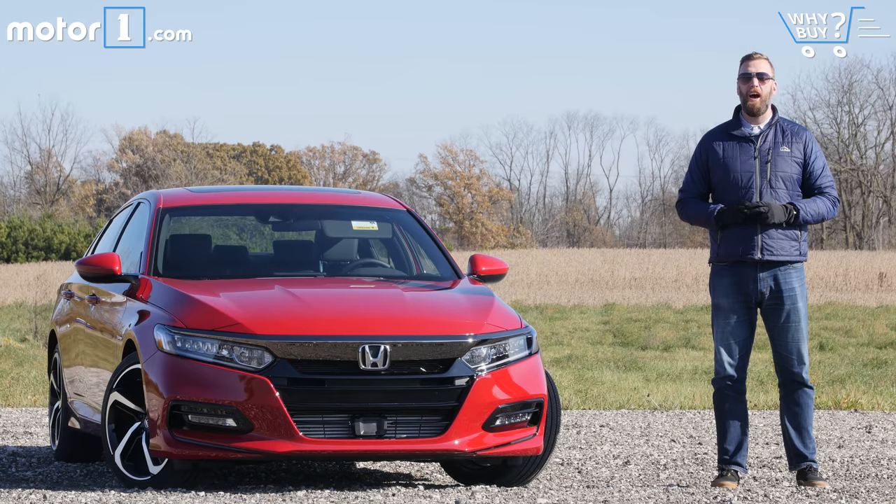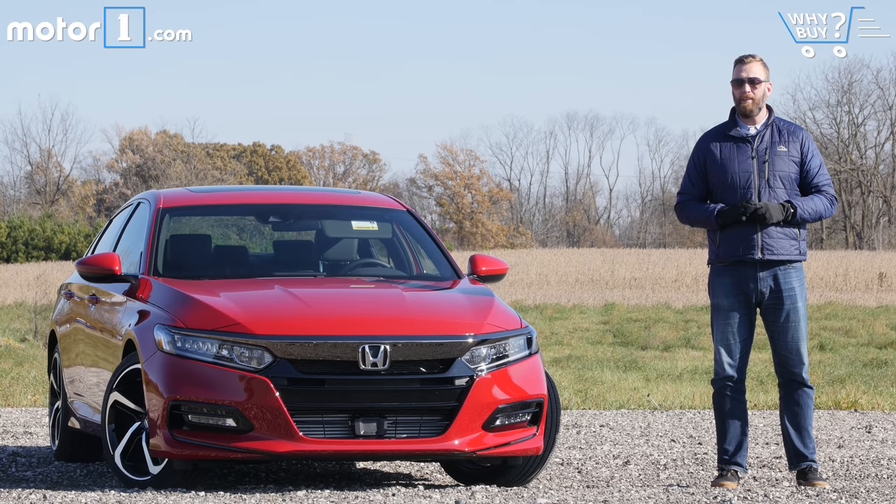Mid-sized sedans aren't quite the hot sellers today as they have been historically, but Americans still buy millions of them every year. The all-new 2018 Honda Accord gives car shoppers a reason to forego looking at a compact SUV in favor of a more traditional sedan, even if there's not that much traditional about this Honda at all.